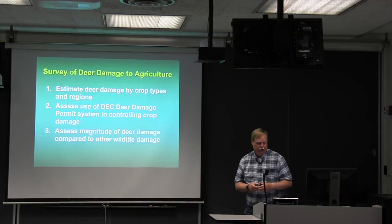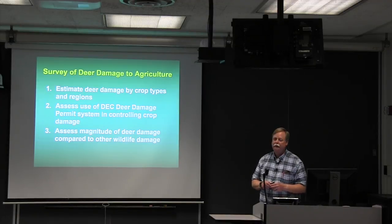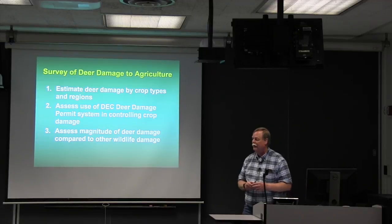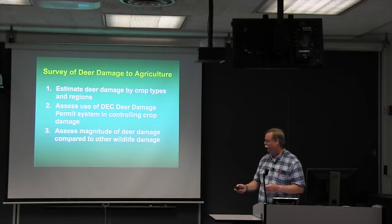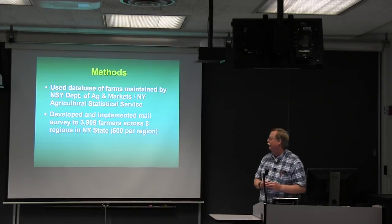I mentioned the survey of deer damage to agriculture in New York State. I partnered with Tommy Brown and Dan Decker from the Experiment Station and Farm Bureau. We wanted to estimate deer damage by crop type and region, look at how growers were using DEC deer damage permits, and compare the magnitude of deer damage versus other wildlife damage across the state. We used a database of farms from Ag and Markets and implemented a mail questionnaire to 3,909 farms across New York State.